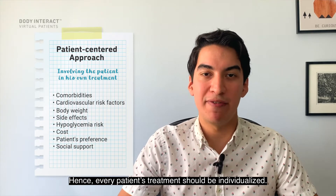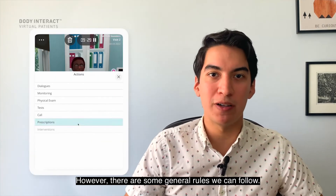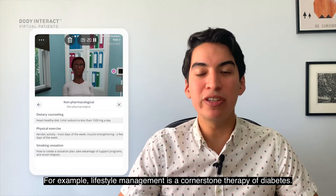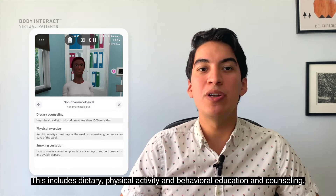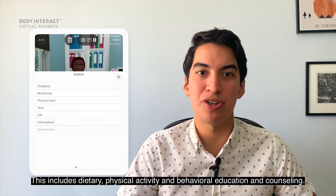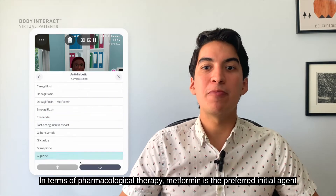Every patient's treatment should be individualized. However, there are some general rules we can follow. For example, lifestyle management is a cornerstone therapy of diabetes. This includes dietary, physical activity, and behavioral education and counseling.